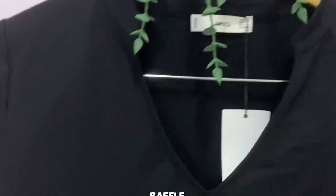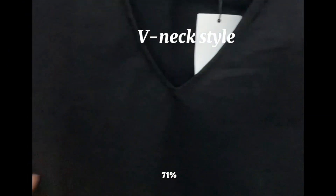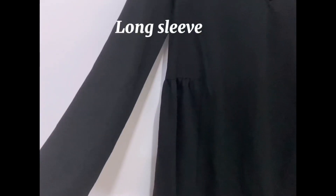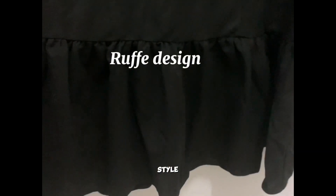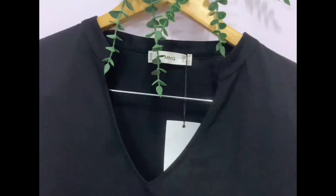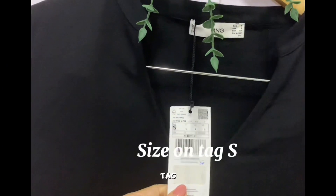Next is a ruffle hem dress — V-neck with Chinese collar style. Composite of 71% viscose and 29% polyester. With long sleeve. Both sides are split. Ruffled hem style. Regular fit and knee length. Back is plain with ruffled hem style. Made in Morocco. It's not easily crumpled. Size on tag: small.